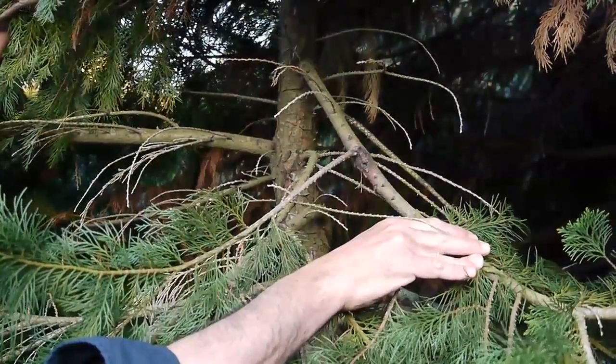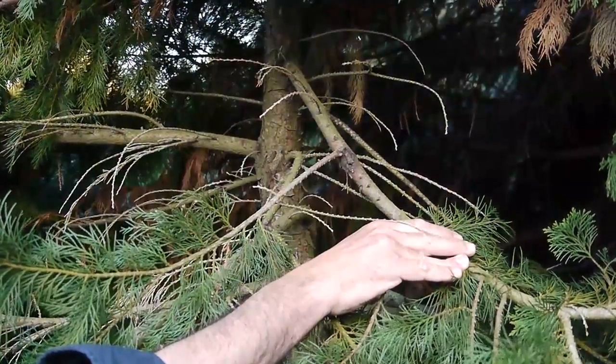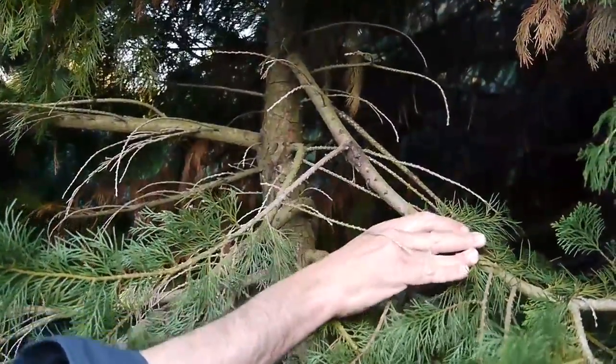This is May. In June, these trees are actually going to be oozing orange and dripping sap. This is a dormant Seiridium canker.